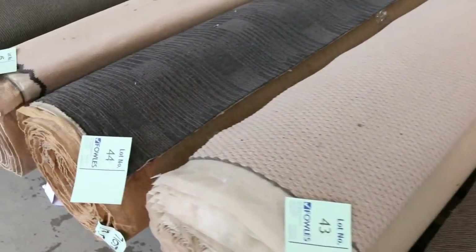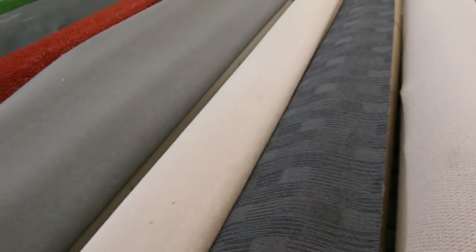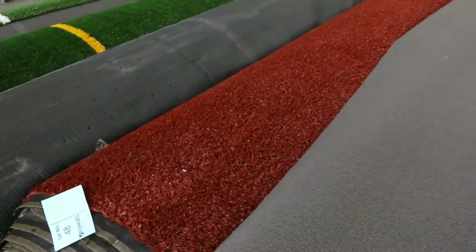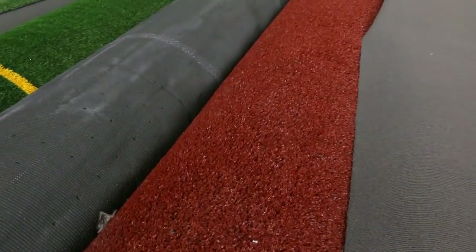We've also got a commercial carpet. Lot number 44 for instance is a heavy duty commercial carpet — good one for a shop or office — that's 13.5 metres and that'll probably sell for $25 to $30. Lots of loop piles to get through here, and a bit more grass again.